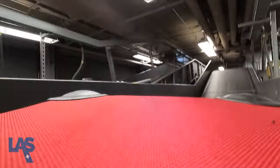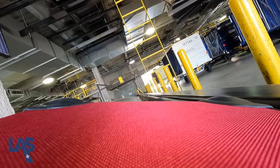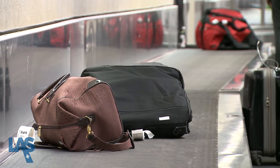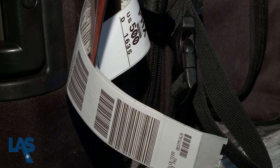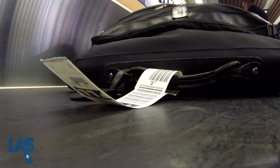The airport's baggage handling system consists of approximately 18 miles of conveyors that move bags from check-in to security screening to your airline's luggage cart. When a bag enters the system, radio frequency identification or RFID chips embedded in the bag tags tell the system where the bag needs to go.